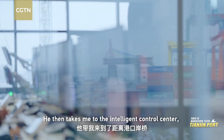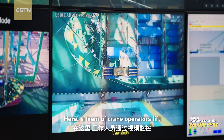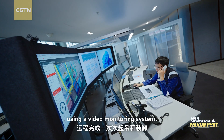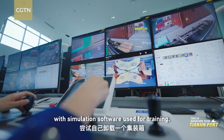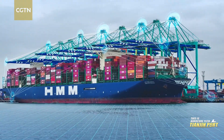He then takes me to the intelligent control center, one kilometer away from the port's loading dock. Here, a team of crane operators lift and load containers remotely using a video monitoring system. To see how easy it is to use this technology, I try unloading a container myself with the simulation software used for training.